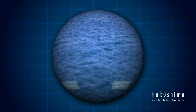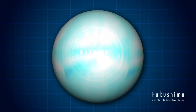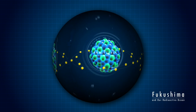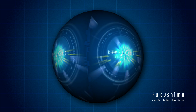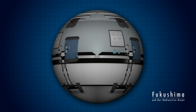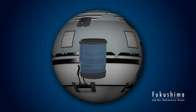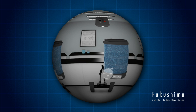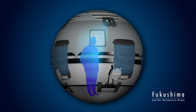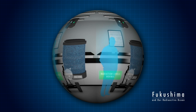Scientists measure radioactivity in units of decay events per second. In the ocean, the most abundant radioactive element is potassium-40, a naturally occurring form of potassium. In a thousand liters of seawater — about 260 gallons — there are about 12,000 decay events of potassium-40 every second. This is a big number, but is not thought to affect the health of humans or of marine life.